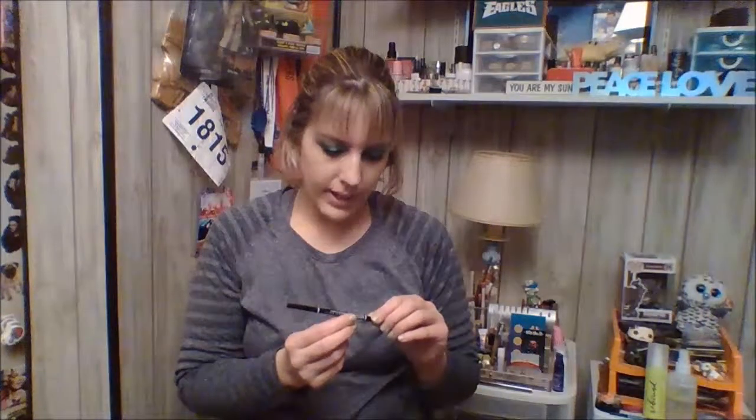The NYX brow pencil in the shade ash brown — it's what I have in my eyebrows today and it's one of my favorites. It's one of those little skinny pencils with a spoolie on the other end. It's really nice and I've repurchased it a lot, so I'll definitely keep repurchasing that.